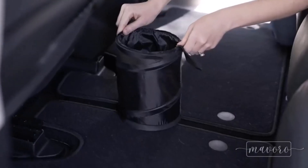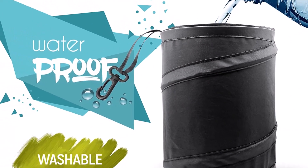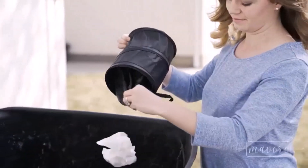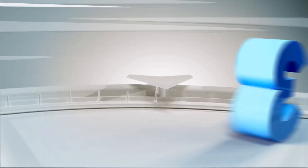However, the collapsible design has one drawback: it doesn't keep the bag up. You'll have to either hang this item or tuck it somewhere in the vehicle so it doesn't fall. Another thing to keep in mind is that the bag is super small — it's ideal for tissues, papers, and other small stuff, but not perfect for larger objects and lots of trash.